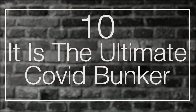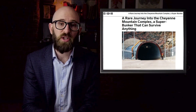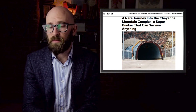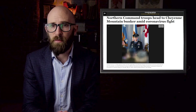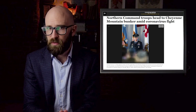Number 10: It Is The Ultimate COVID Bunker. The Cheyenne Mountain Command and Control Center was originally built to withstand possible nuclear attacks on the U.S. and Canada. However, it might have turned out that its first significant crisis is the ongoing global COVID-19 pandemic. At this point in time, the base is serving as a backup to NORAD's primary base at Peterson Air Force Base, and its key staff complement is living in isolation to keep the base virus free.